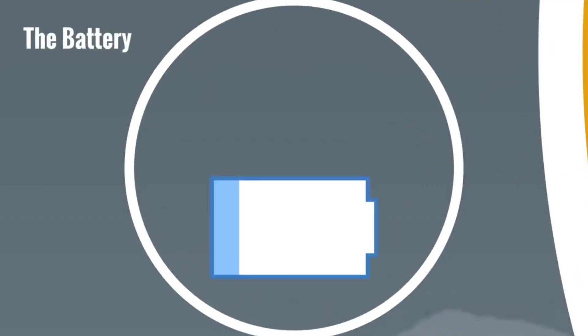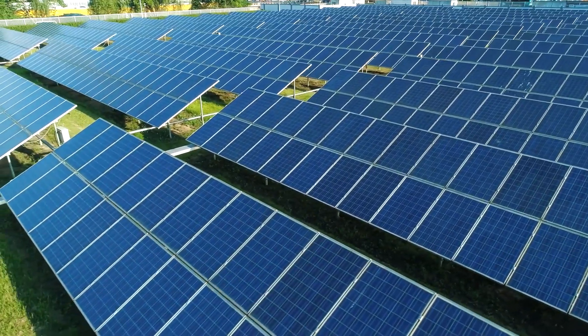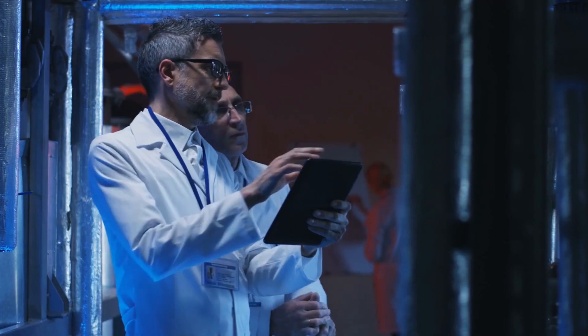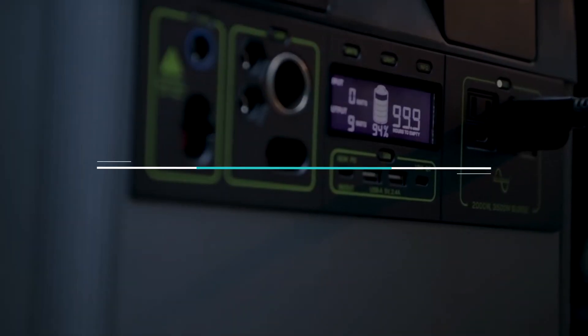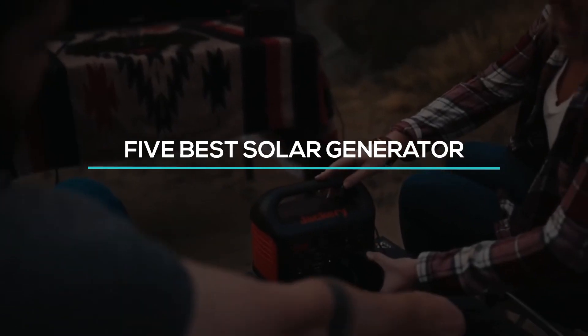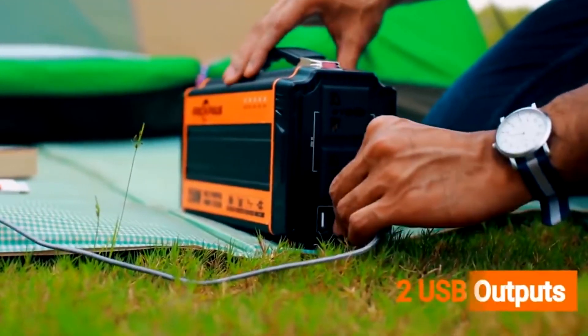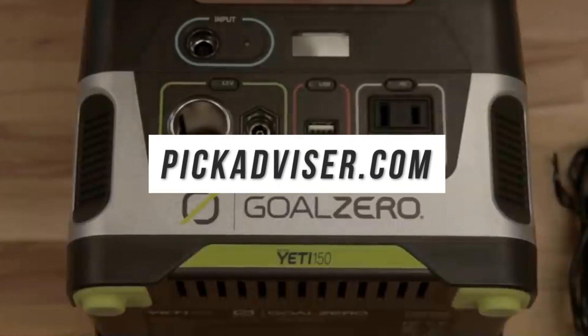Solar generators act as a battery to store power from solar panels that convert solar energy into electricity. Some solar power stations come with the solar panels included with the generator. After hours of research and after taking expert's advice, we have listed the five best solar generators to help you choose the one that suits you perfectly. The links for the products mentioned in the video are in the description below. You can also find a more detailed analysis and a comparison tool on our website, pickadvisor.com.